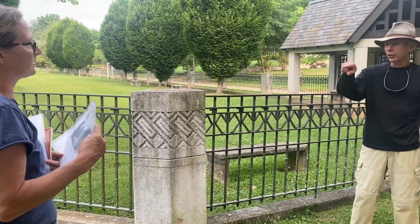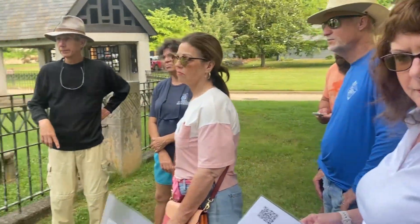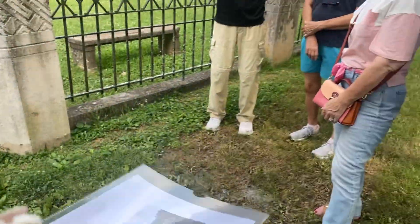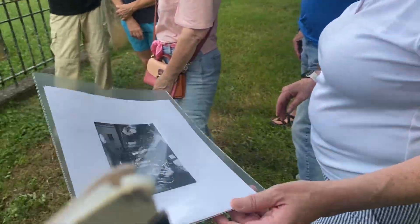And these pictures are before the TVA impoundment, right? The TVA impoundment — this is 1928. So this was the natural river. Yeah, that's a good point.